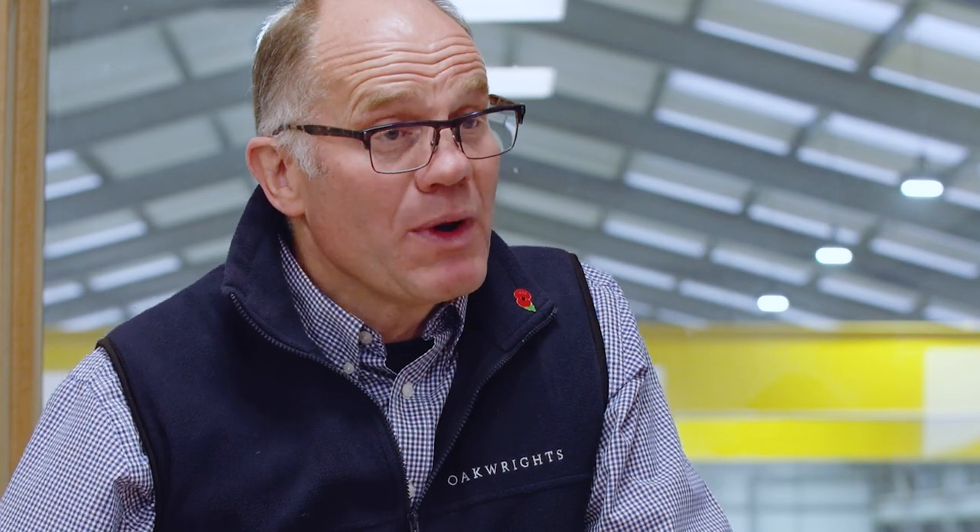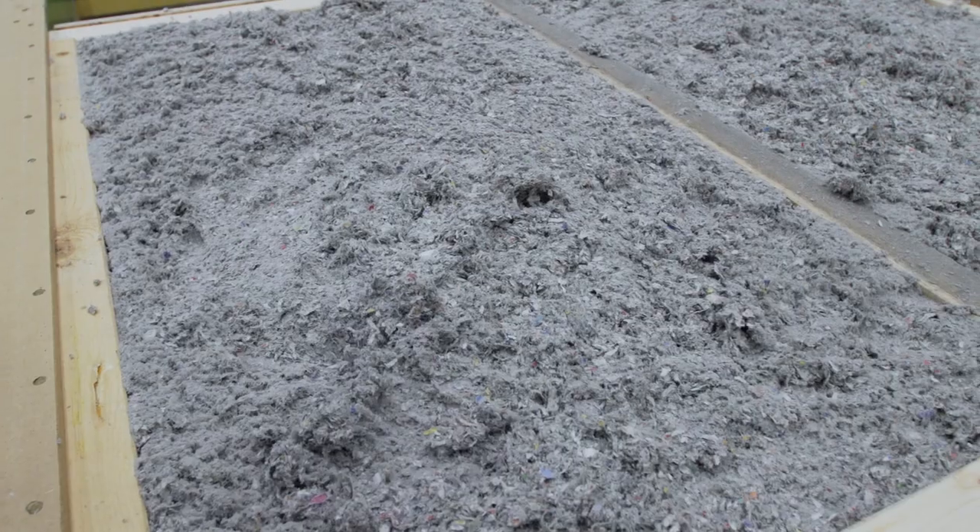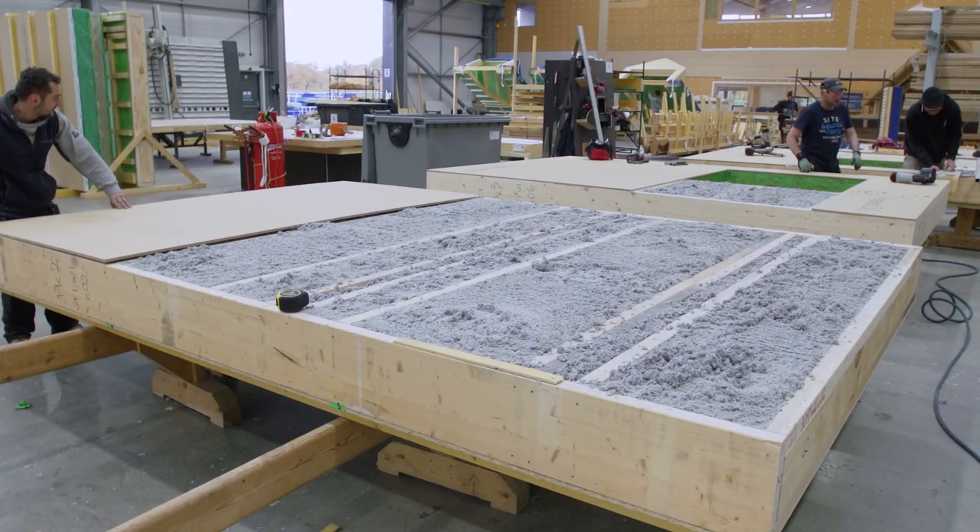Everybody thinks of Okrites as an oak framing company, but we are — and also just as importantly we build the encapsulation system that runs around the outside of your home. At Okrites we have two panel systems: we have Right Wall and Right Wall Natural, and it will be Right Wall Natural that we are principally talking about today. This is our breathable wall system and it is the system that we use mainly when we are building passive houses.